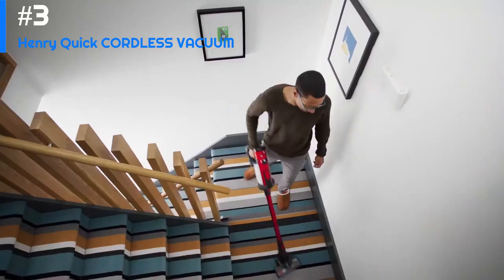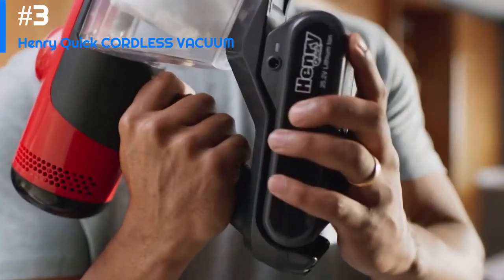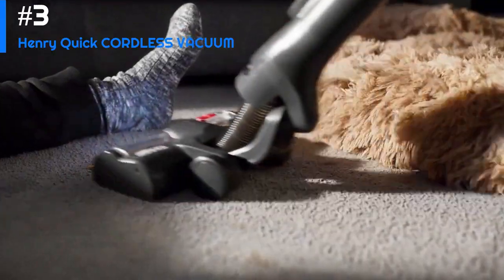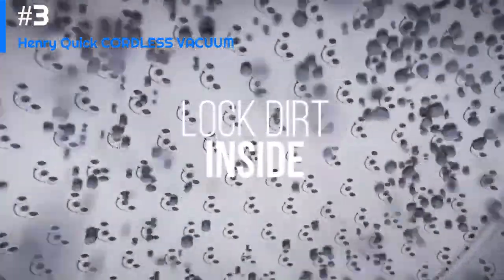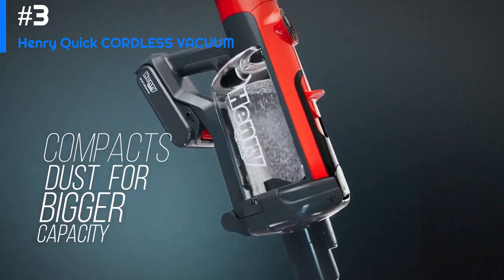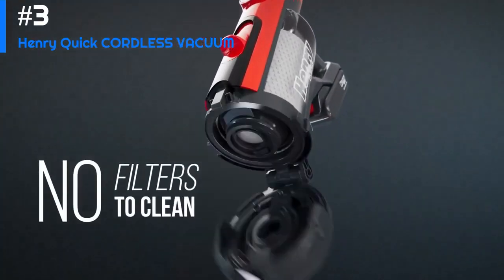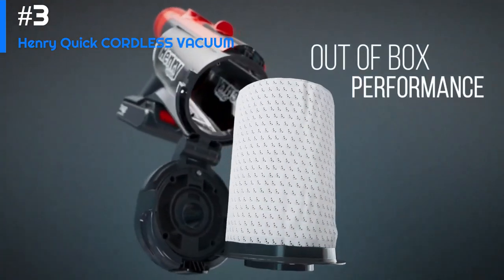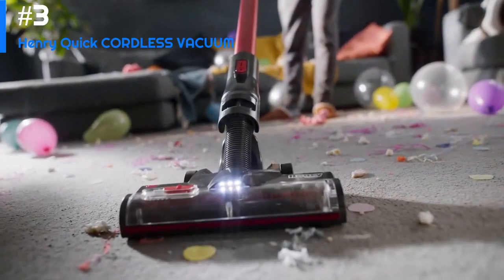The vacuum comes with a variety of attachments, including a crevice tool and a dusting brush, which make it easy to clean hard-to-reach areas like corners and edges. Its rechargeable battery provides up to 40 minutes of runtime on a single charge, which is more than enough time to clean most rooms in the house. The vacuum also comes with a handy docking station, which makes it easy to charge the battery when it's not in use.